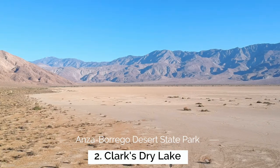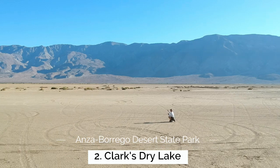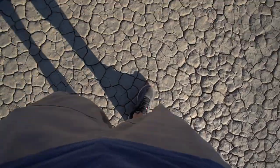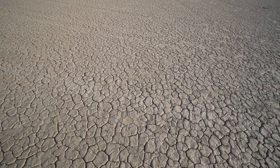My next recommendation is Clark's Dry Lake Bed in the northern part of Anza Borrego State Park. You can drive up to this massive lake bed and actually get out and walk onto it and see all the cracks where the water's evaporated, much like something you would see in Death Valley at the race track. The dry lake bed stretches as far as the eye can see, so it's a cool place to explore in the park.